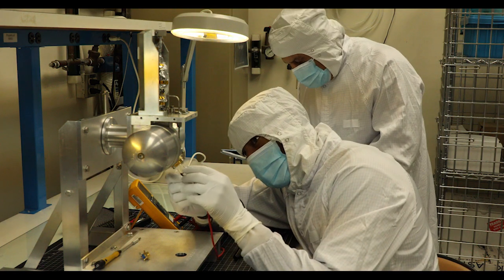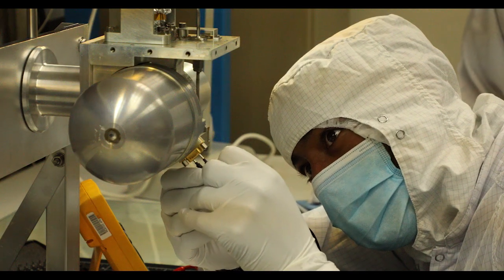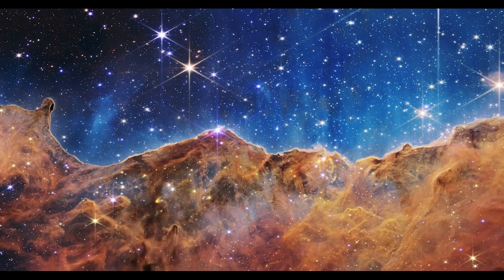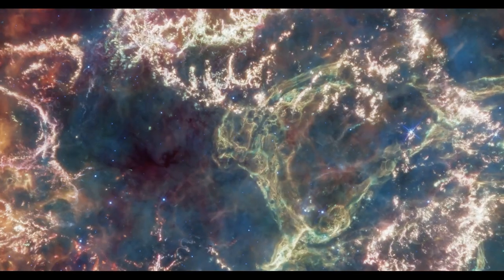At Northrop Grumman, our engineers are renowned for their work in cryocoolers, which support some of the most demanding and complex missions in orbit today. A cryocooler's job is to cool sensors to extremely low temperatures so that imaging satellites and space telescopes can deliver detailed images back to Earth.